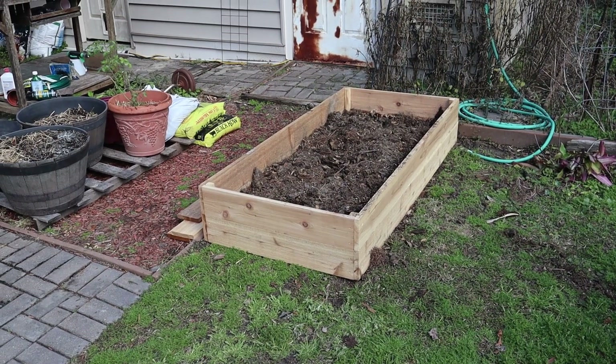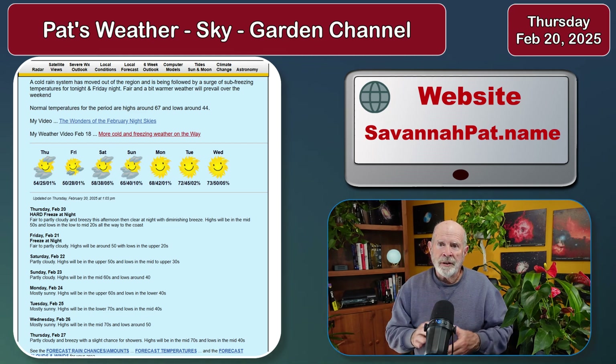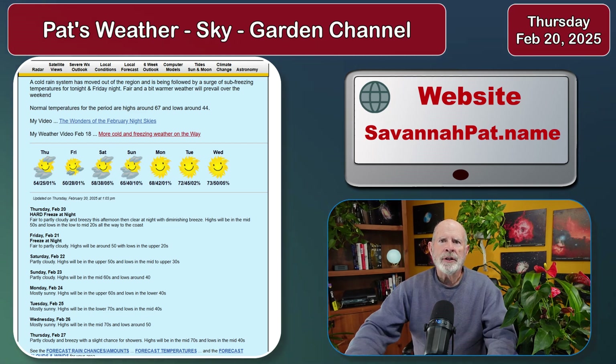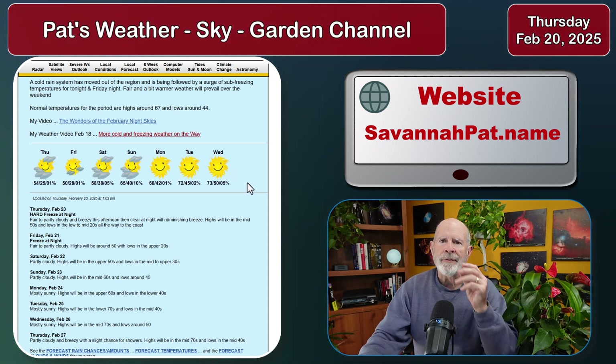So with that being said, let's go back inside where it's warmer. Back inside — expect fairly partly cloudy weather conditions and cold temperatures for the next several days, but warming up as we just saw Monday, Tuesday, and Wednesday back into the 70s.